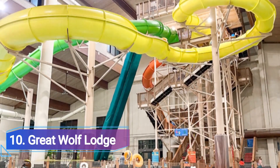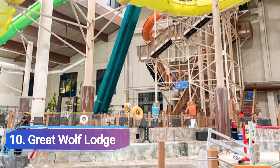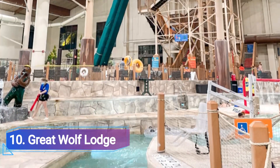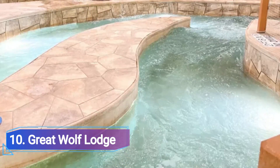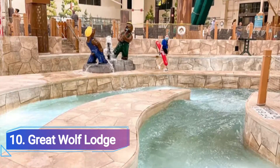Number 10: Great Wolf Lodge. It's always a toasty 84 degrees inside this 80,000-square-foot tropical paradise, regardless of the weather outside. There are seven pools, 12 water slides, rides, and a multi-level treehouse outfitted with a ton of interactive features at the Great Wolf Lodge.